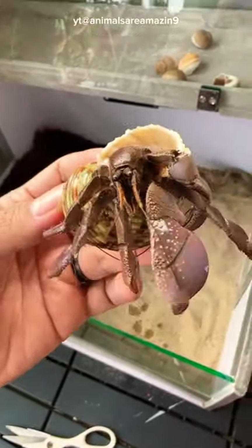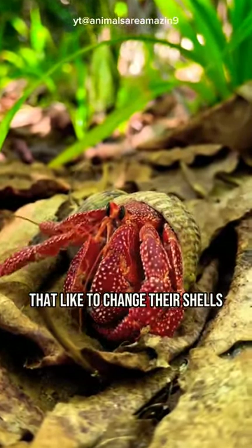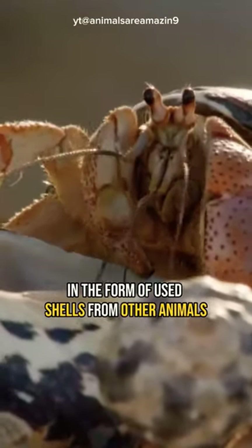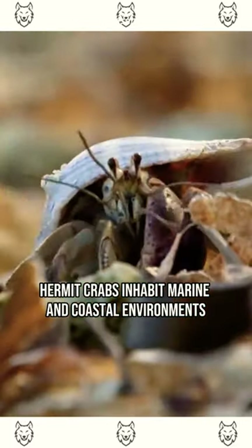Let's meet the hermit crab, an animal that uses trash as its shell. Hermit crabs are known to be animals that like to change their shells, using shells from other animals and even trash such as bottles, cans, and many more. Hermit crabs inhabit marine and coastal environments.